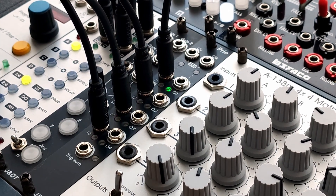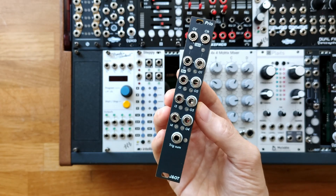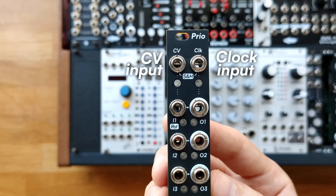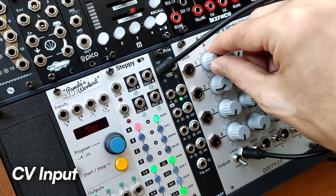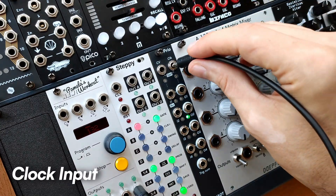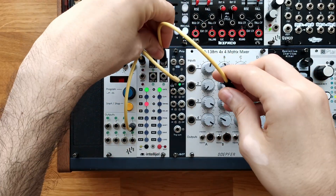That's why we made Prio. If you already own or plan to buy a matrix mixer, Prio is the piece that unlocks proper traffic-style control. While Prio doesn't include every feature from Traffic, like its random modes, it introduces entirely new capabilities. In addition to traffic-style routing, Prio adds two powerful new inputs: one CV input that lets you select which output is active using modulation signals, and one clock input that steps through outputs, turning Prio into a 4-step gate sequencer.